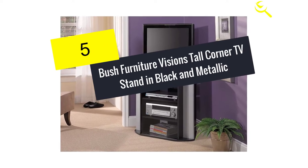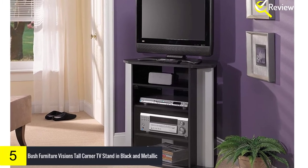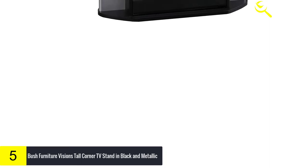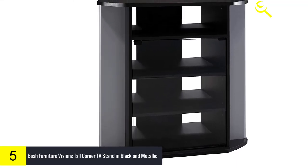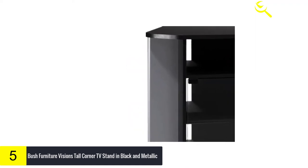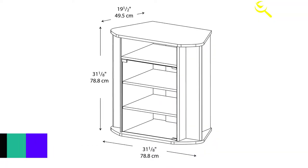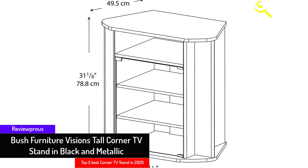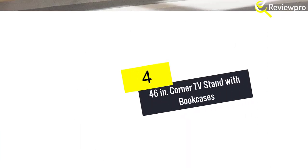Starting at number 5, we have the Bush Furniture Visions Tall Corner TV Stand in black and metallic. This corner TV stand provides adequate space to accommodate a flat screen TV up to 37 inches, weighing 64 pounds. It features a tempered glass door to keep your devices free from dust, and it's easy to clean with a wet cloth. This is a trendy, elegant corner TV stand constructed from durable, wear-resistant material that helps utilize your room space.